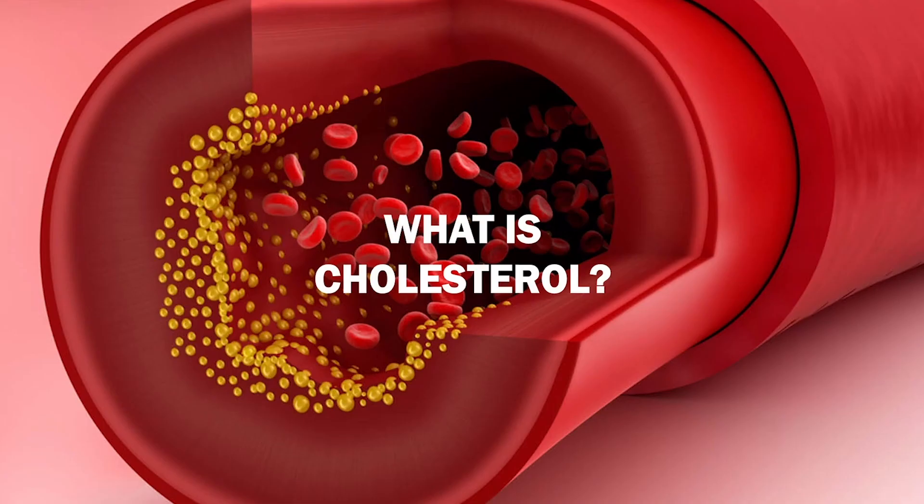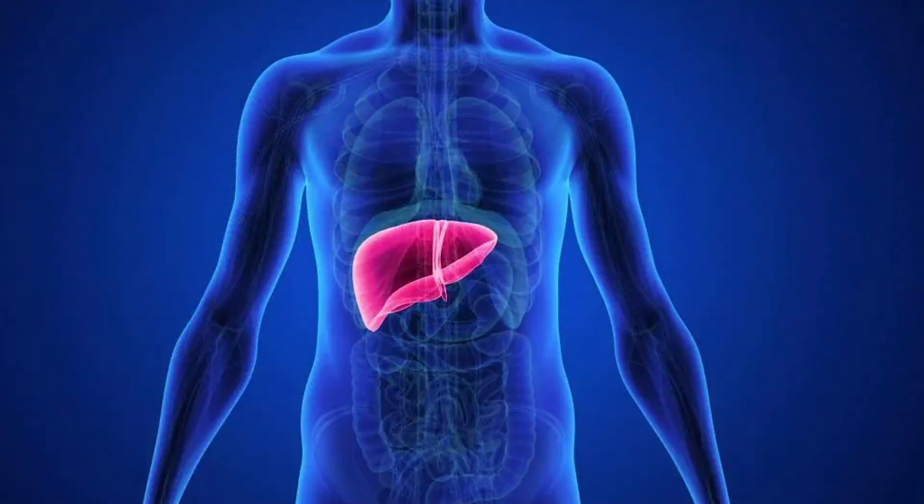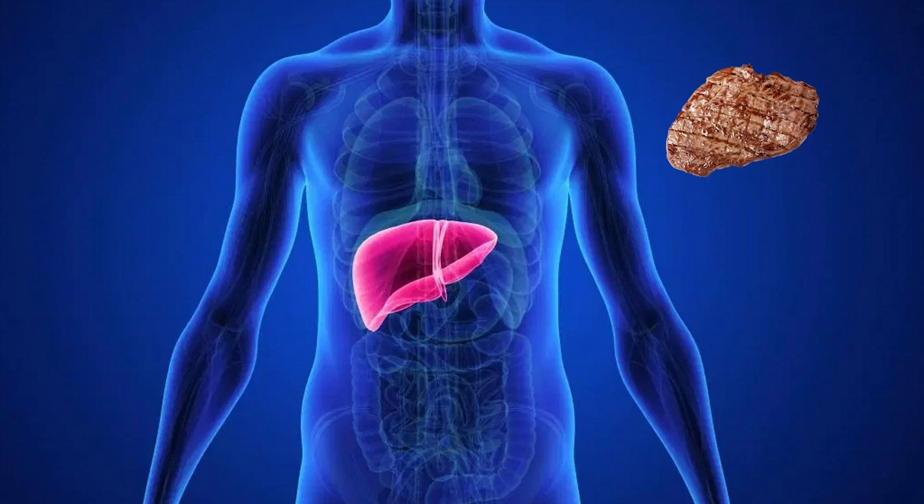Well first, what is cholesterol? Cholesterol is a waxy substance in your blood. Your liver makes the cholesterol you need, but it can also come from foods like meat, dairy products, and foods high in saturated fats.